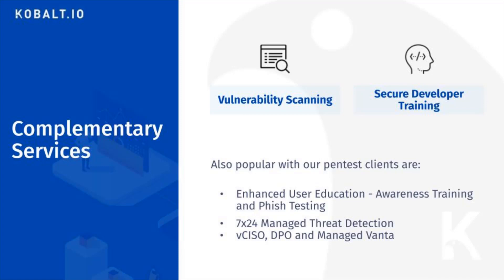can help you not only with compliance but also cybersecurity insurance needs. Our 7x24 managed threat detection can help detect a wide range of attacks from account compromise to exposed buckets before they become security incidents that crush your business.